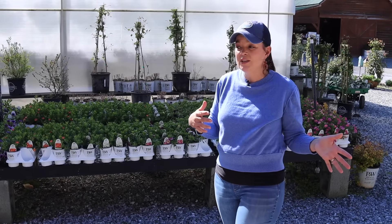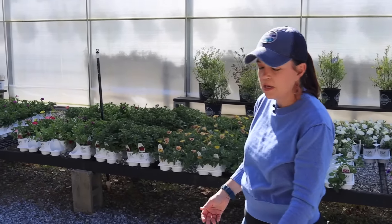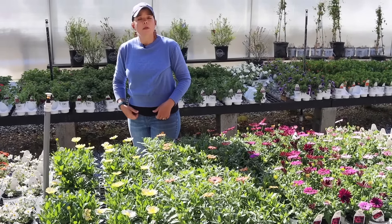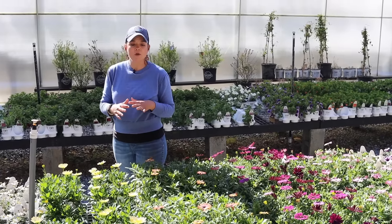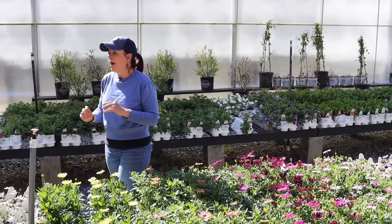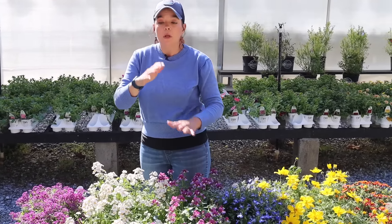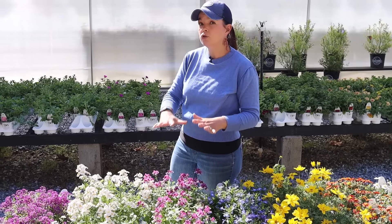Just depends on what color you want — you get to choose. We've got the osteospermums out here because they too can handle cooler temperatures. Last night we were in the upper 30s — 35 degrees — and as long as we don't get a really hard freeze for all night, these will be fine. I have had my nemesia outside uncovered for multiple frosty mornings and it is just as happy as can be. Lots of options if you want to go ahead and get some color in the ground or in containers right now.